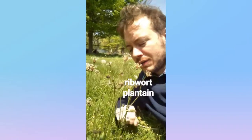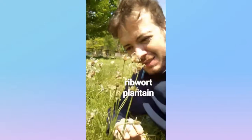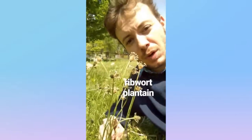Here is a very well-developed ribwort plantain from the plantain family. It's kind of a dinky flower with these long whitish stalks, but we love it all the same. Ribwort plantain.